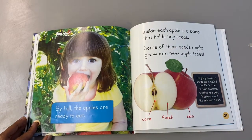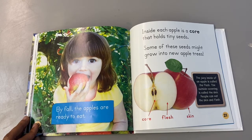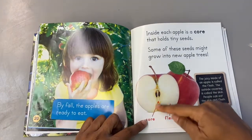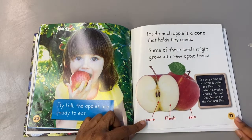By fall the apples are ready to eat. Right now we are in the fall season, and if you go to different parts of the country the apples are ready to be picked. Inside each apple is a core that holds tiny seeds. The core is right here in the center. Some of these seeds might grow into new apple trees.